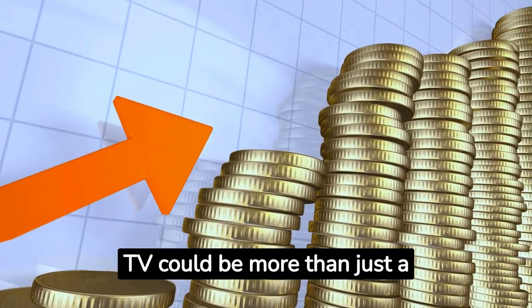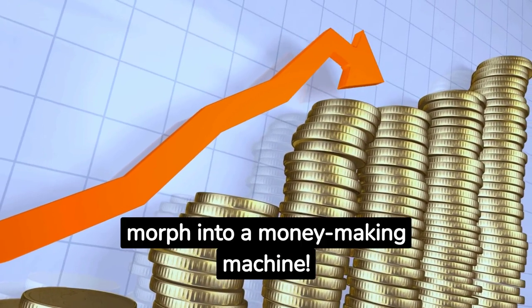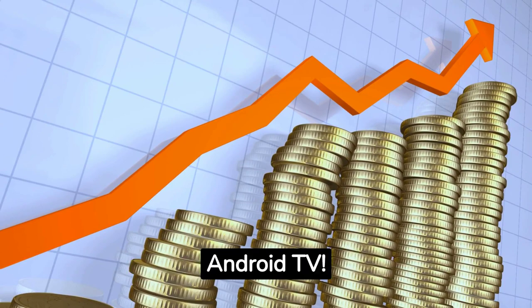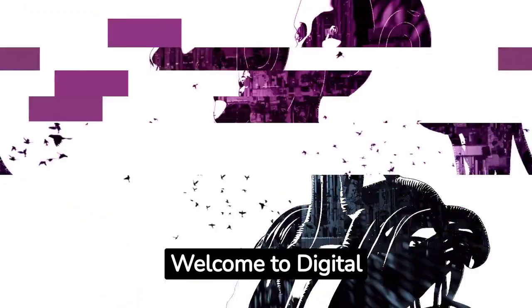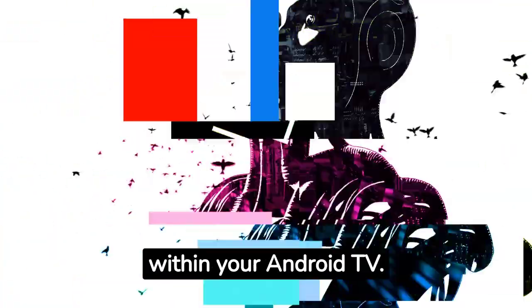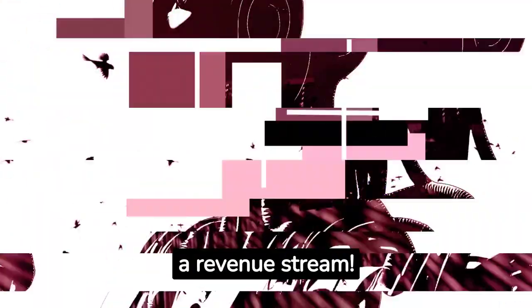Ever imagined your Android TV could be more than just a box for streaming? Uncover how it can morph into a money-making machine. Stay tuned as we unravel the secret pathways to earning through Android TV. Today we're unveiling the financial prowess hidden within your Android TV. Stay with me till the end of this video, as each minute is packed with insights that could transform your viewing screen into a revenue stream.